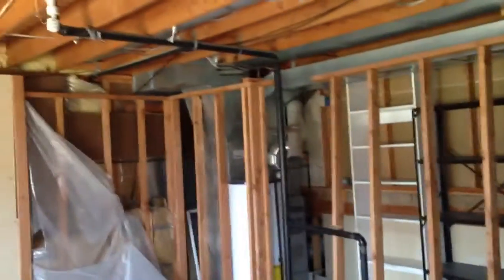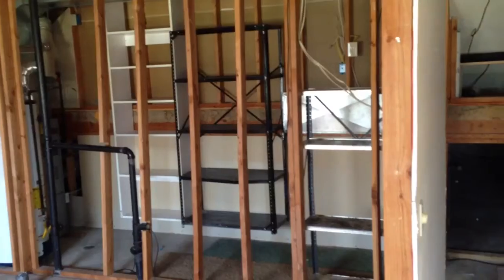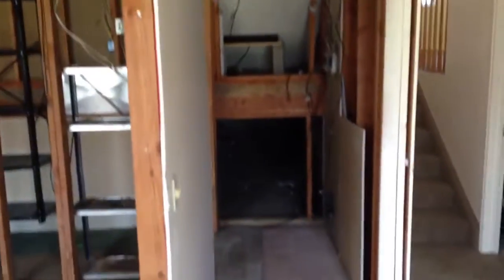This here has some plastic that's missing. Everything else down here is unfinished.